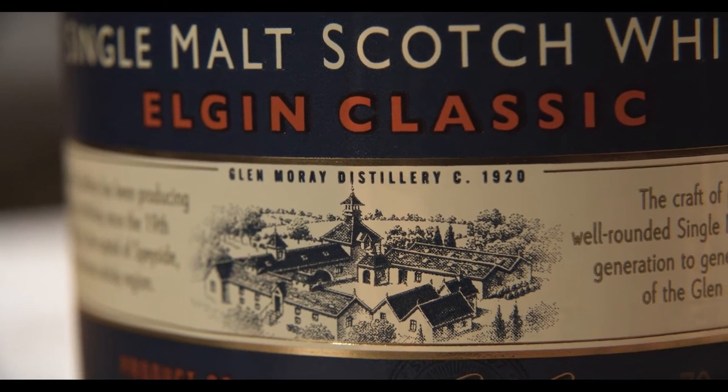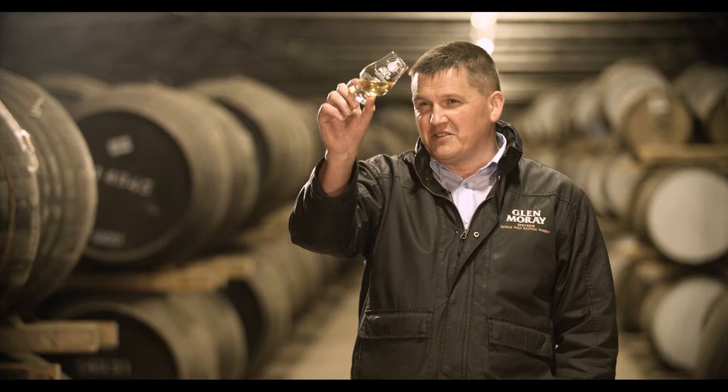The Elgin Classic is light, smooth and easy drinking. The colour is a very nice light gold.